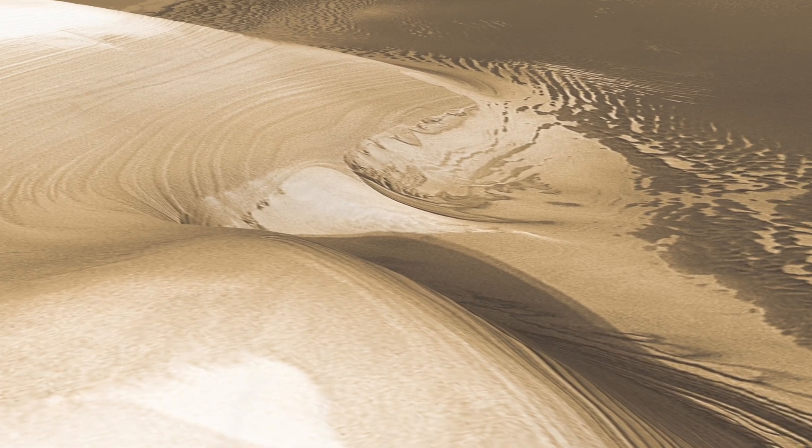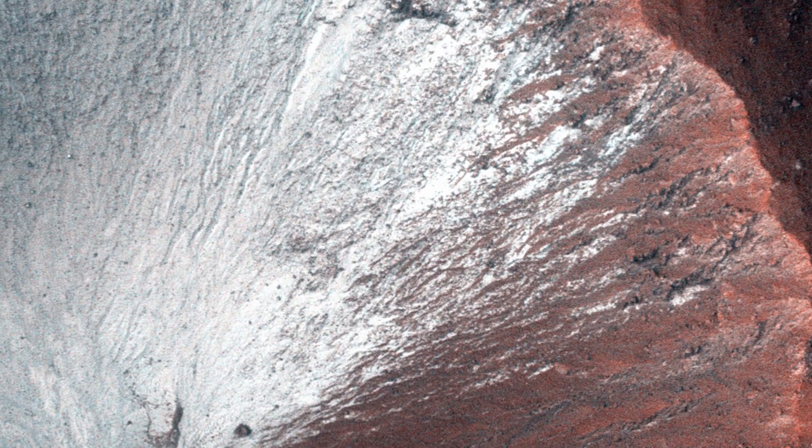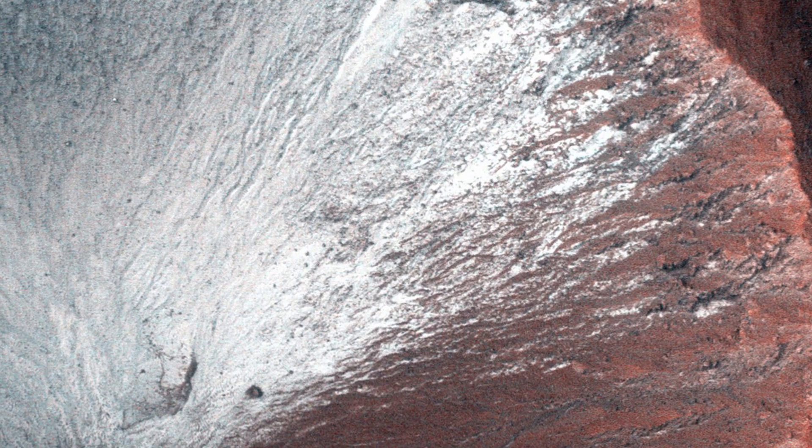During the winter, temperatures plummet to minus 220 degrees Fahrenheit, causing the carbon dioxide atmosphere itself to freeze. The result is a 1 to 2 meter thick sheet of dry ice blanketing the ice caps for the duration of the winter.